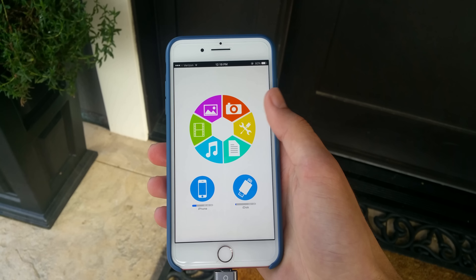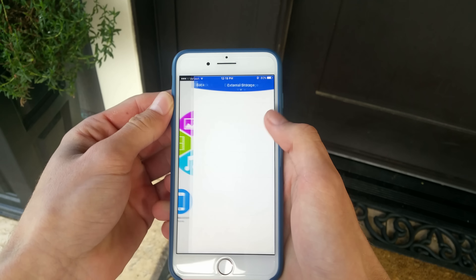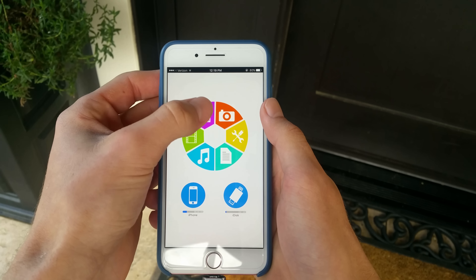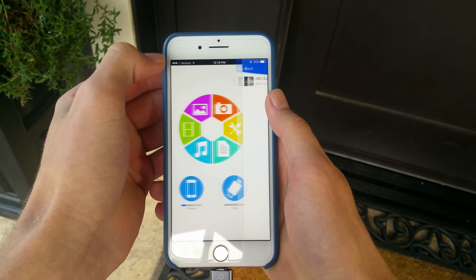If 32 gigabytes isn't enough, or maybe is too much, then a quick search on Amazon can fix that easily, because if you're looking for a flash drive for your iOS device, believe me you have plenty of options.